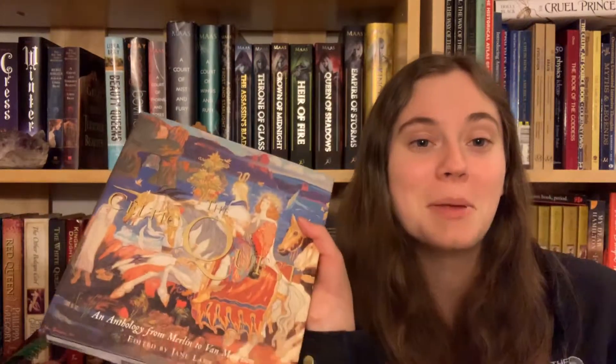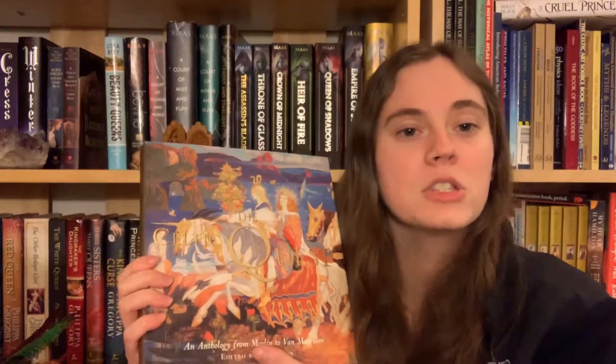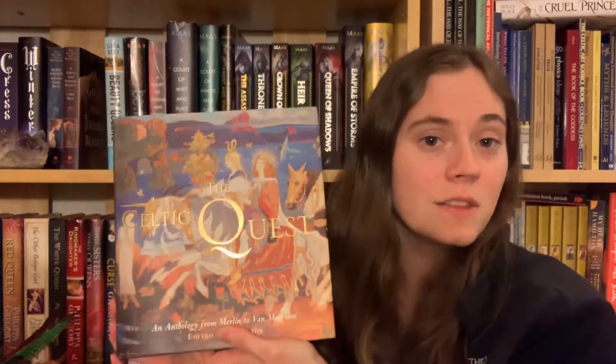Number two: do you have a book with three or more people on the cover? I could only find the Celtic Quest — there's one, two, three! This is not a fiction book; it's about Celtic mythology and legends with a bit of art and history combined. I do actually recommend it.